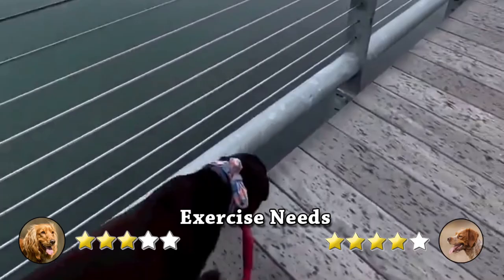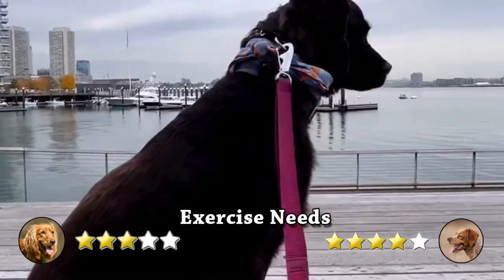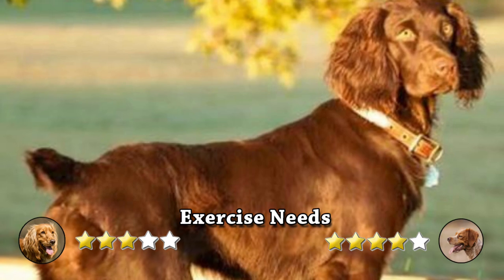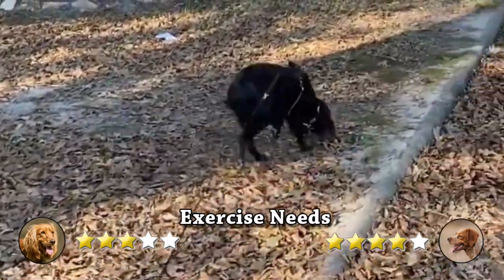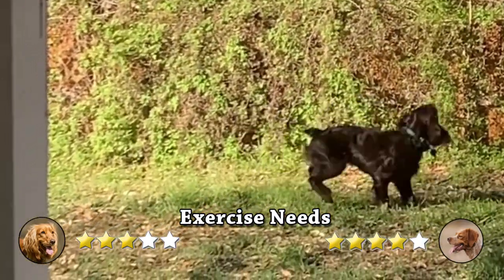Exercise needs. Boykin's Spaniel has been a gundog, and because of his energy, he will require a lot of exercise. If you live in the country, take him on walks or let him swim in a farm dam. He is not a dog to leave alone in backyards, since he needs exercise and mental stimulation to avoid growing irritated and developing destructive habits.